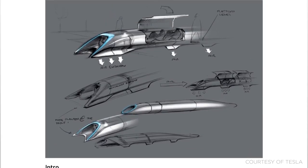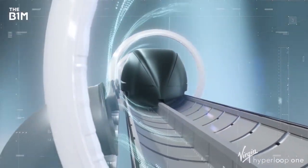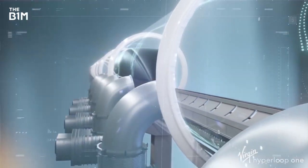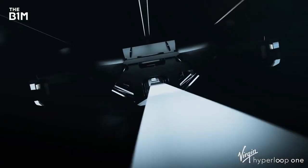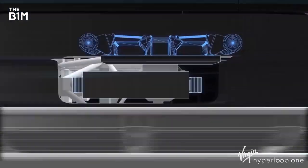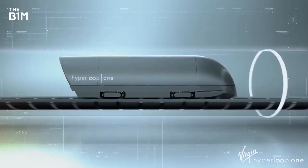That would see passenger pods move through a partial vacuum in steel tubes, addressing the two key factors that slow down conventional vehicles – friction and air resistance. Magnetic levitation uses two sets of magnets: one to repel the train from the track and lift it upwards, and the other to move the floating train along the track at considerable speed with reduced friction.